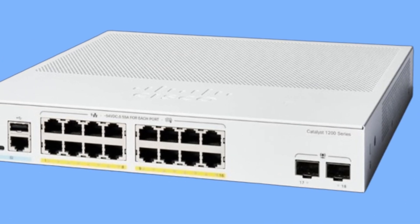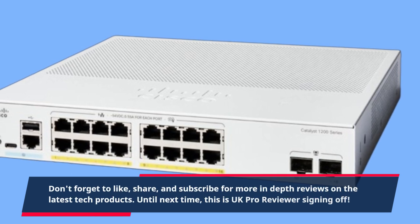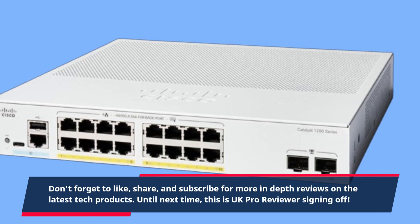Don't forget to like, share, and subscribe for more in-depth reviews on the latest tech products. Until next time, this is UK Pro Reviewer signing off.